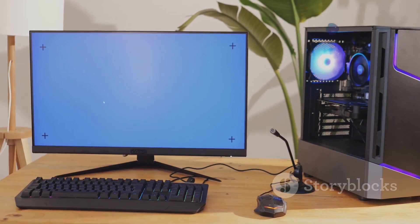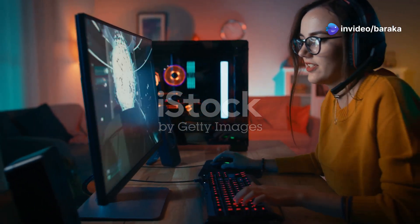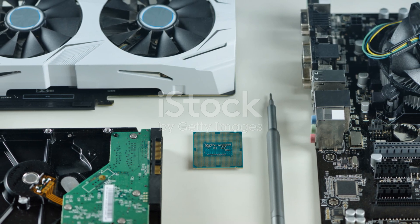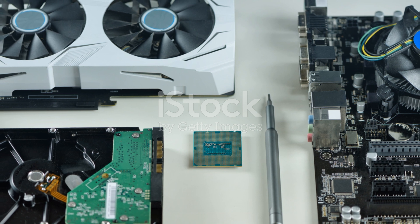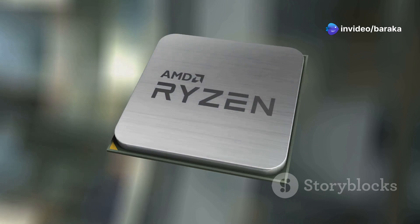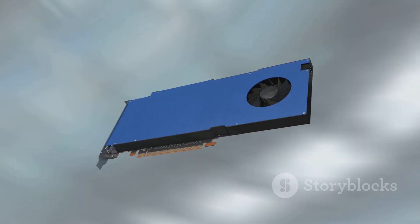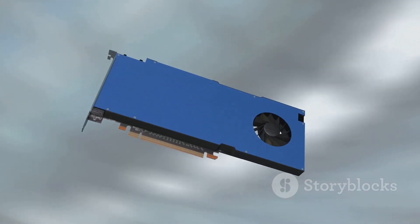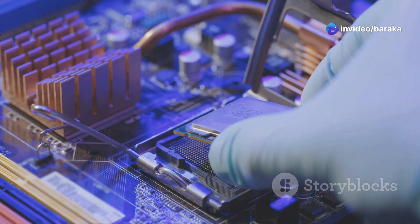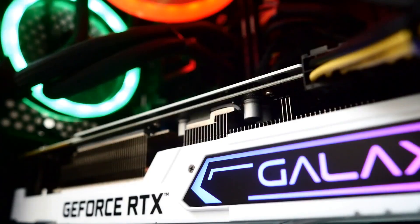So you're ready to build or upgrade your gaming PC for 2025 — excellent! With so many CPU and GPU options available, where do you even begin? For entry level: AMD Ryzen 5 7600 paired with an Nvidia GeForce RTX 4060. This combo offers a great balance for smooth 1080p gaming at respectable frame rates without breaking the bank.